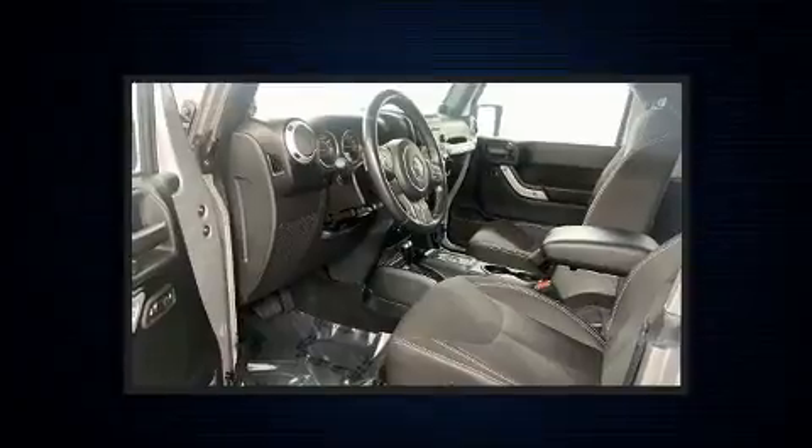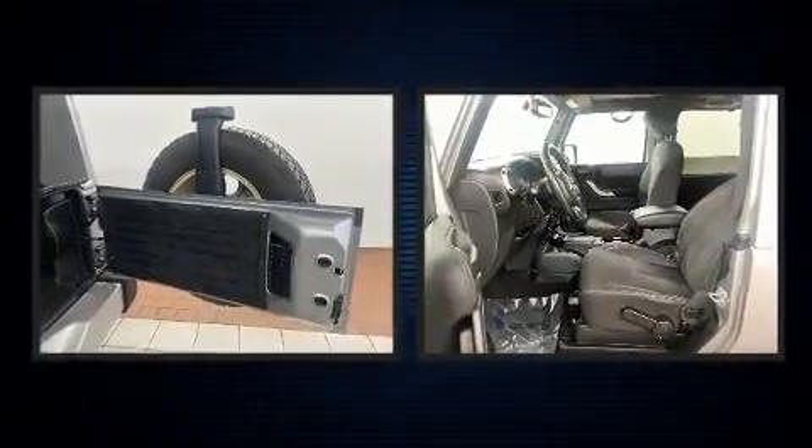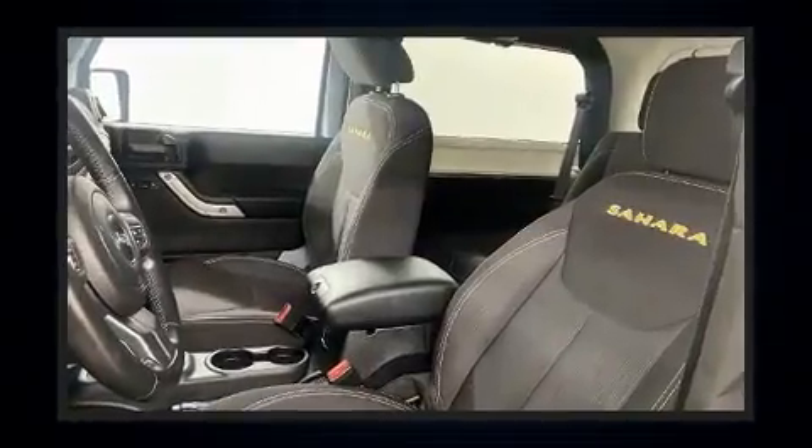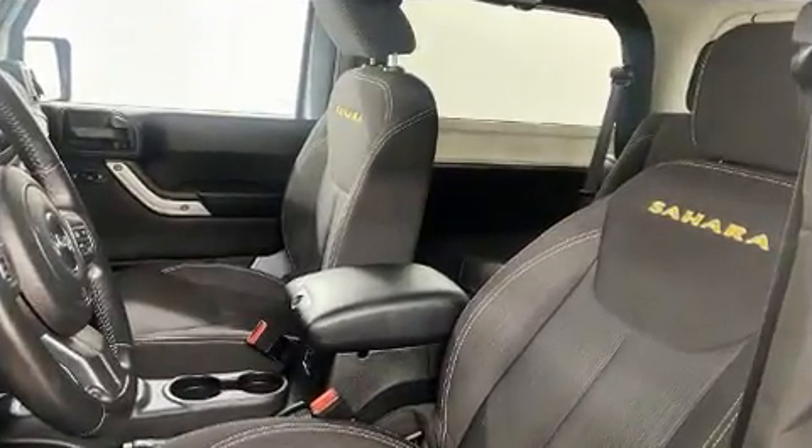Steering wheel mounted audio controls and seven speakers enhance the audio experience throughout the interior.